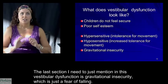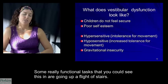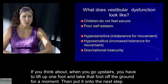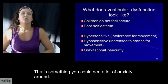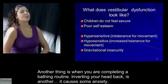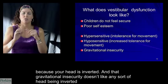The last section I need to mention in vestibular dysfunction is gravitational insecurity — which is just a fear of falling. These individuals are anxious when their feet are leaving the ground. Some really functional tasks where you could see this are going up a flight of stairs, where you have to lift one foot off the ground for a moment. Another example is inverting your head back during a bathing routine, which causes anxiety because gravitational insecurity doesn't like any sort of head inversion or feet leaving the ground.